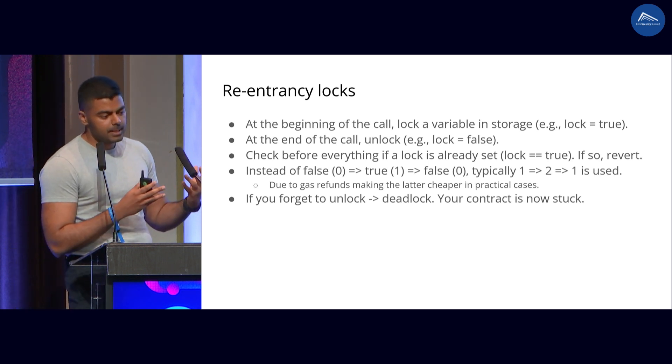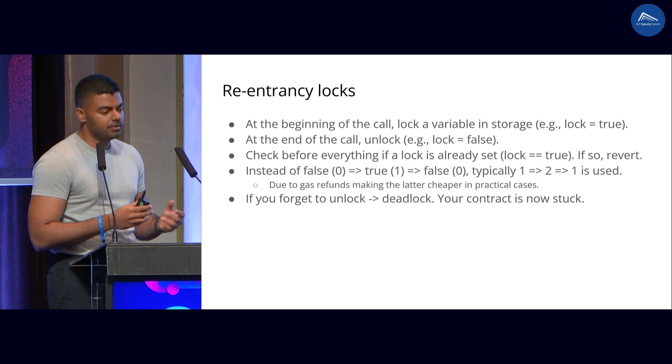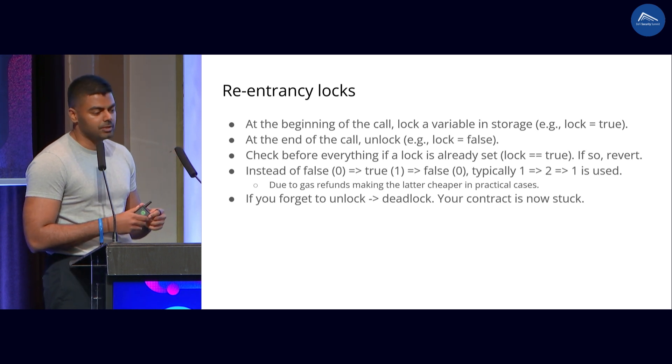But there is one footgun here, which is if you actually forget to unlock, you have a contract that's now in deadlock. You cannot use the contract anymore — your contract is stuck.